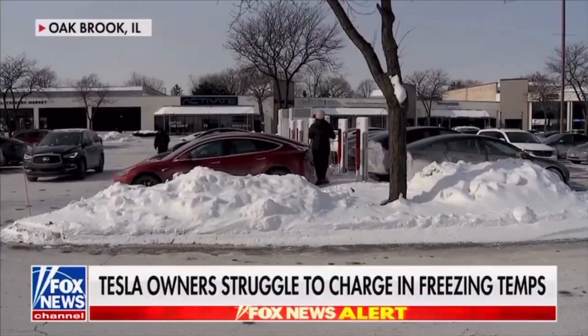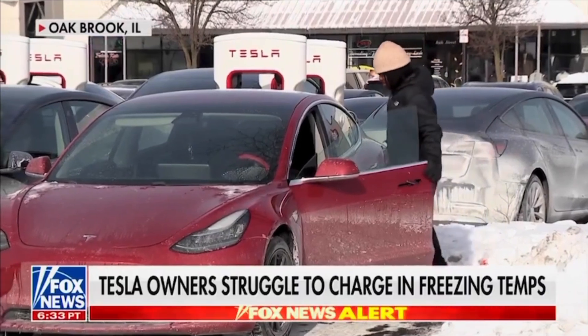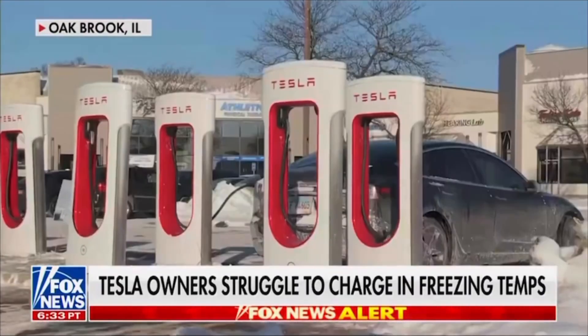Hey guys, welcome back to Dizzle in Motion, I'm Dizzle. Today we're going to talk about EVs and living in the winter with them. You thought you were buying yourself the new hot thing with your EV, your Tesla, or what have you — and then you run into problems. EV drivers won't be able to drive as far if the temperature is 20 degrees or below, which is the case here in Chicago. There are different estimates on how bad this can affect things.